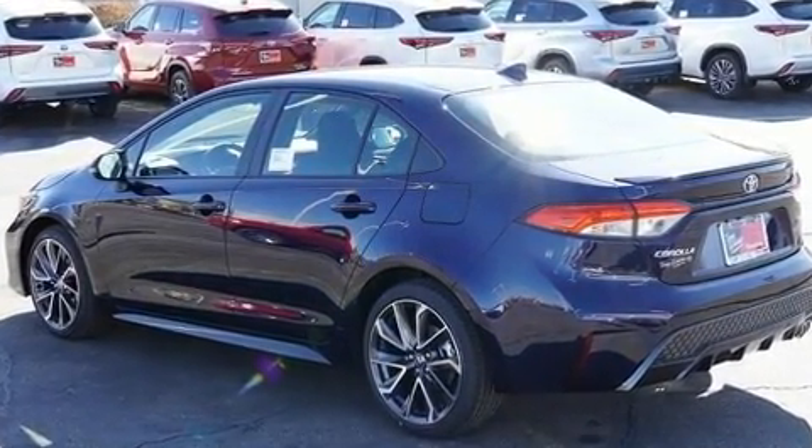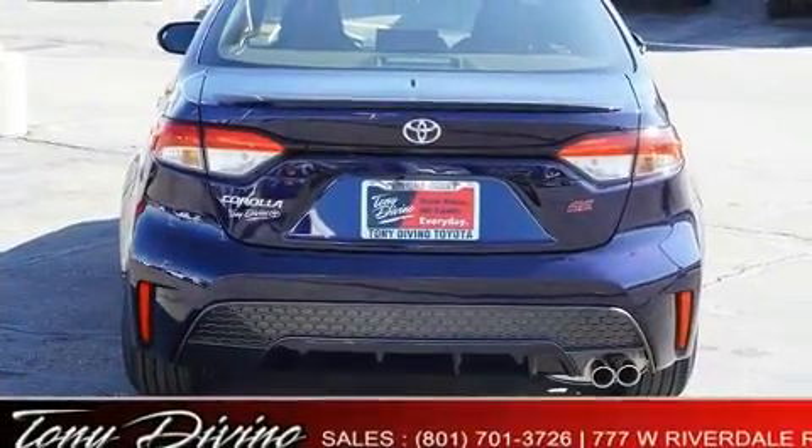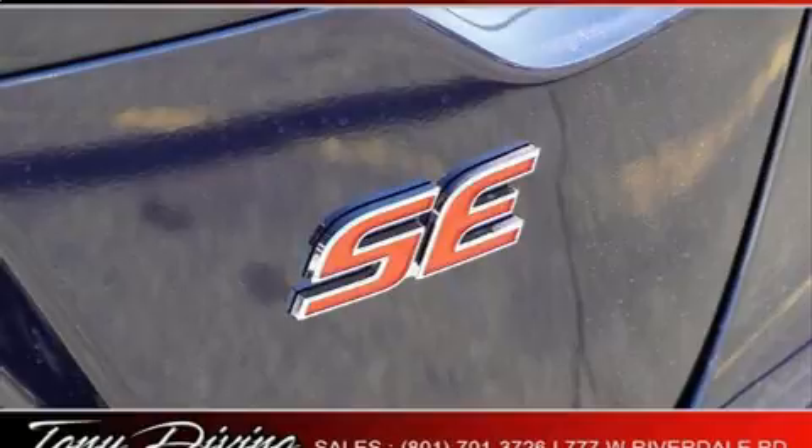Toyota paid particular attention to efficiency and practicality with the following features: delay off headlights, heated door mirrors, lane departure warning, and one-touch window functionality.